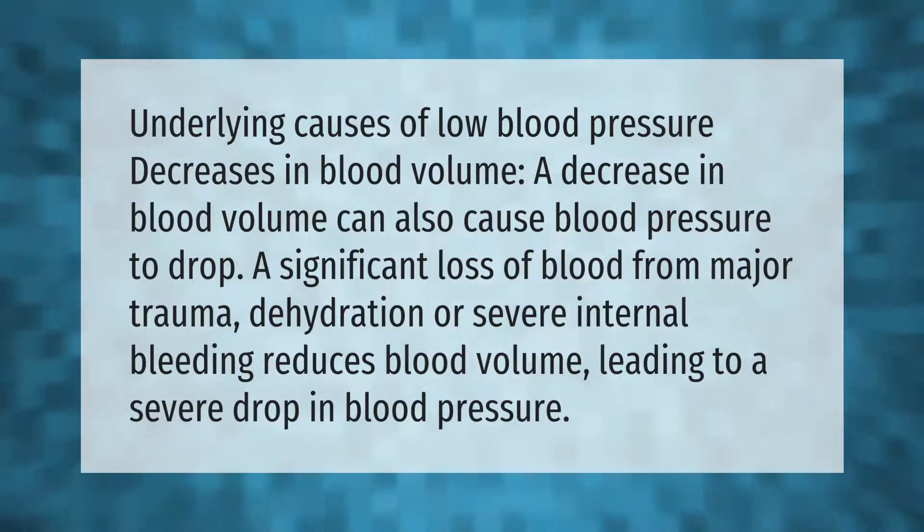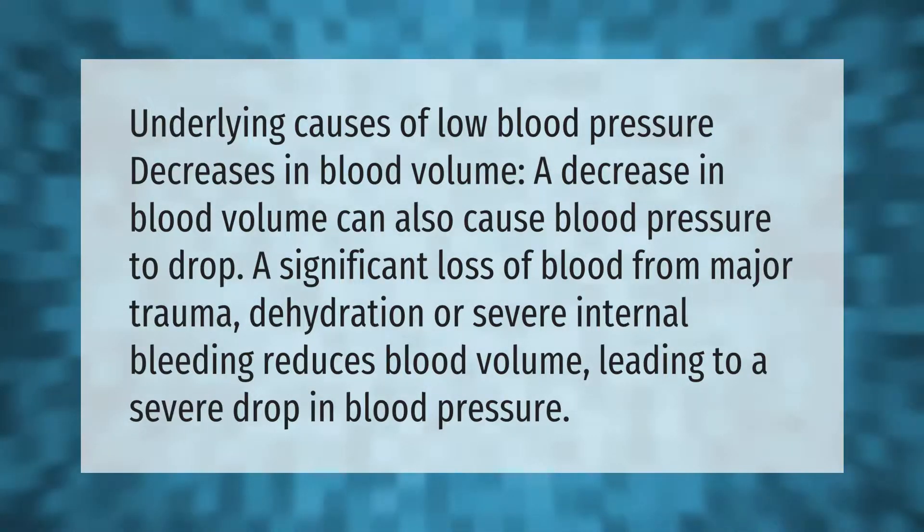A decrease in blood volume can also cause blood pressure to drop. A significant loss of blood from major trauma, dehydration, or severe internal bleeding reduces blood volume, leading to a severe drop in blood pressure.